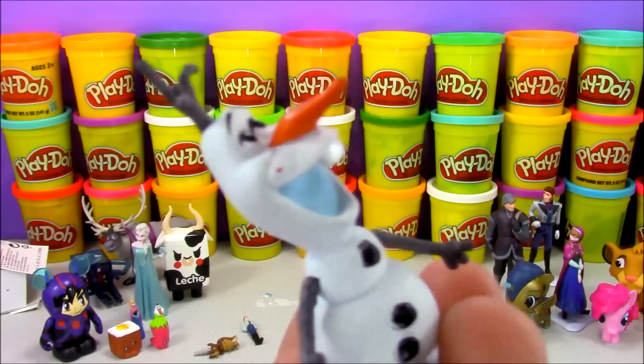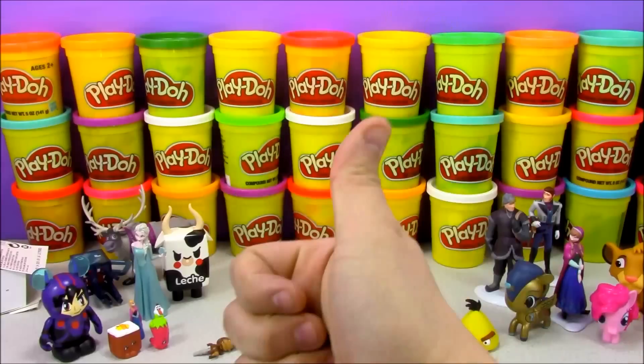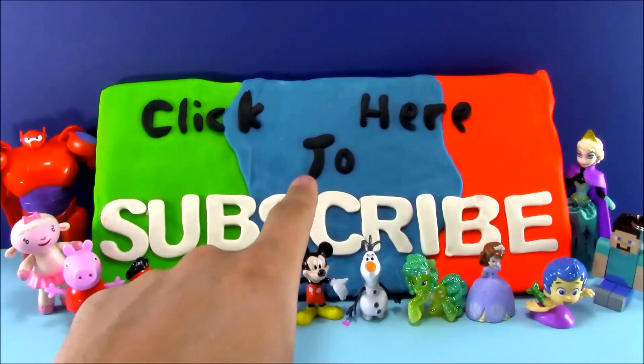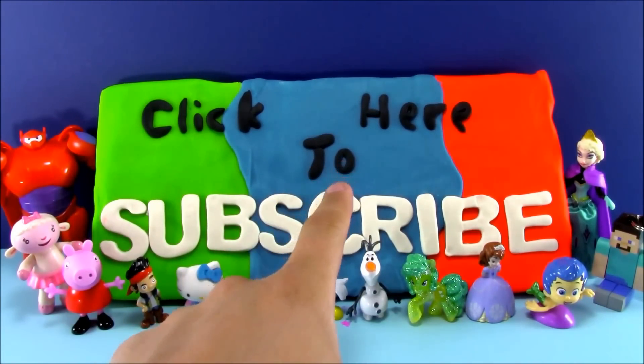Hi, I'm Olaf and I like Open More Toys! If you liked this video, don't forget to hit the thumbs up button down below, and if you haven't already, don't forget to click right here to subscribe to our channel. That's all the time we have today on OMT — see you next time!